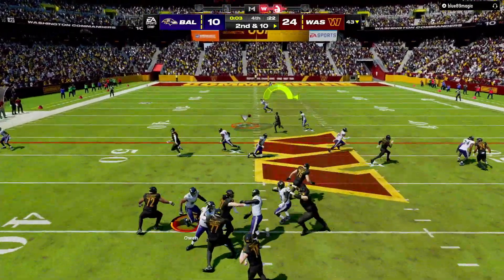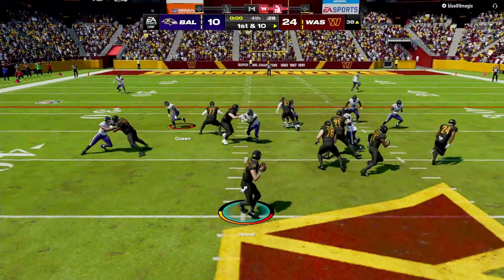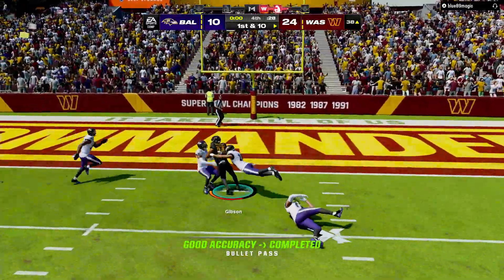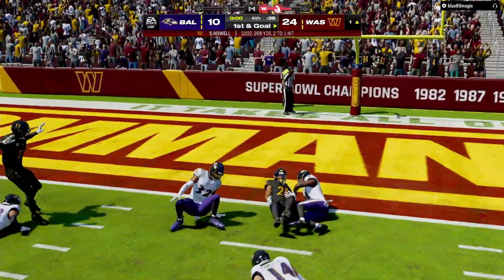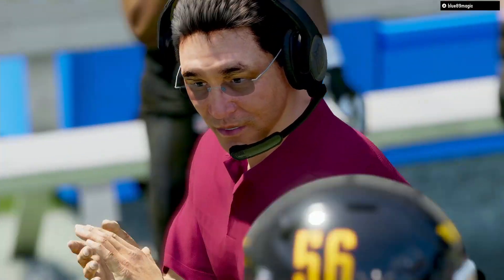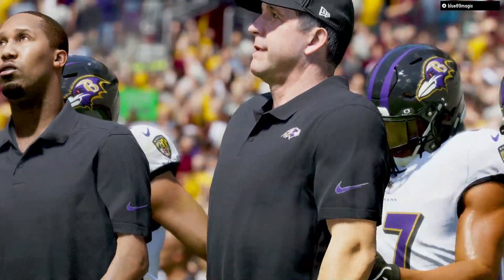Howell, another throw on second down. This will be caught. Howell. He's got it to Gibson and he's brought down after a very nice game. So it's Washington getting the victory here — they were at home, but still an upset. They got the job done.